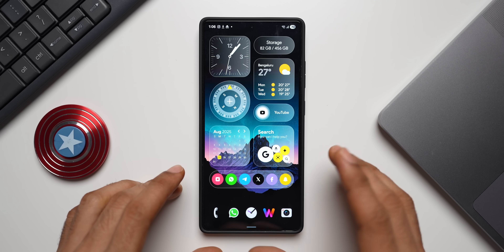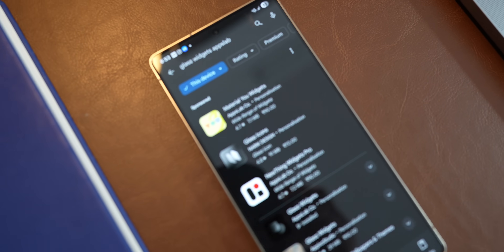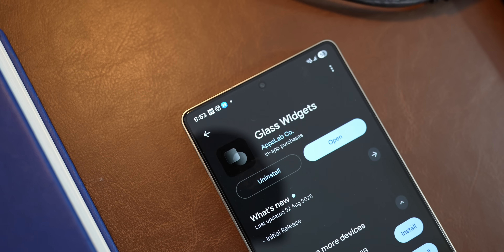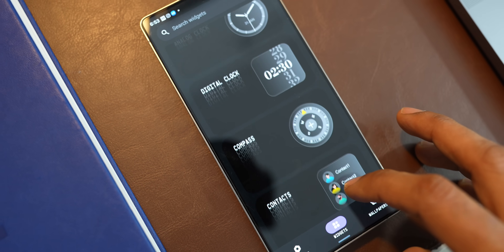How do we set this up? Is it really difficult to set up like KWGT widgets? No. All you need to do is just go to the Play Store and download Glass Widgets. I've left a link in the description for you to download this application. Just download it, open the application, and instantly you will see these beautiful looking widget categories.